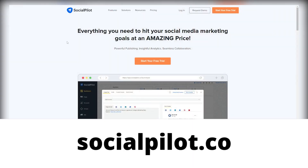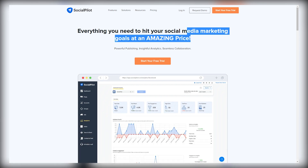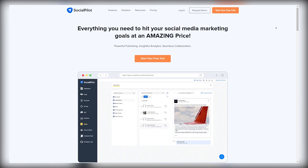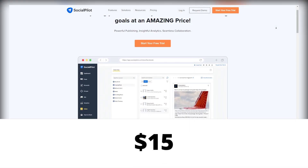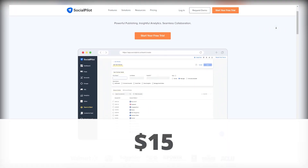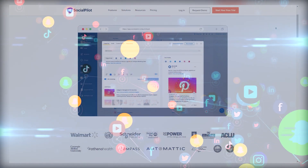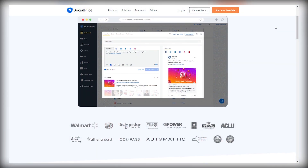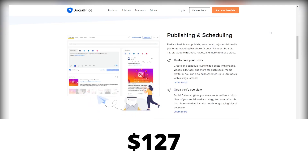So let's jump into step number one. Go on over to socialpilot.com, which is a social media marketing tool that helps businesses grow their social media accounts and manage them too. For only $50 a month, owners can grow their business exponentially because social media can completely transform a business. Social Pilot offers different price plans as well, going as high as $127 a month for an annual plan.